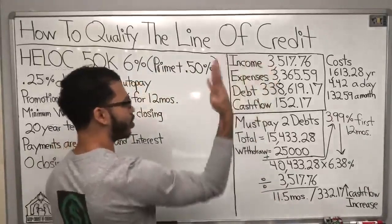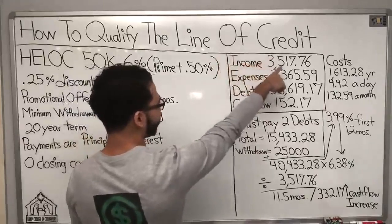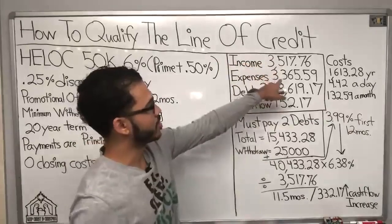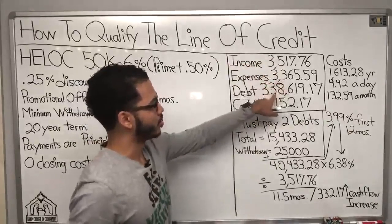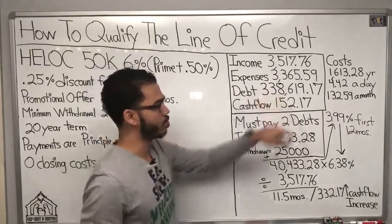Let's break down the four major numbers real quick. Here's his income: $3,500. Expenses: $3,300. Total debt: $338,000. And cash flow is about $150.